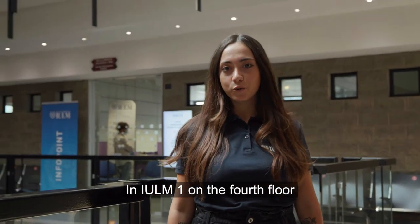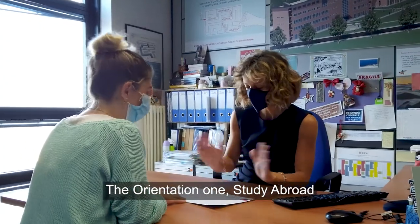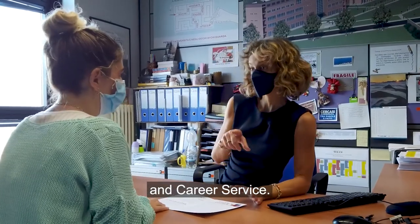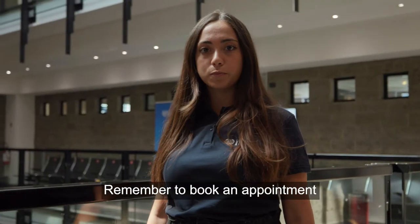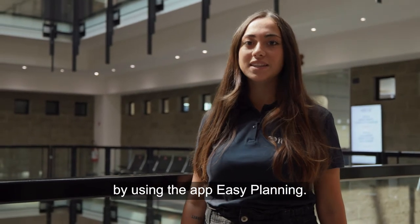Easy, right? In Yulme 1 on the fourth floor you can find the main offices of the university: the orientation office, study abroad and career service. Remember to book an appointment for any office or service at Yulme University by using the app Easy Planning.